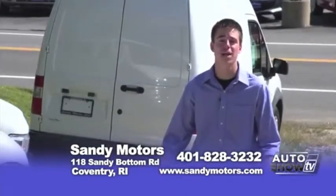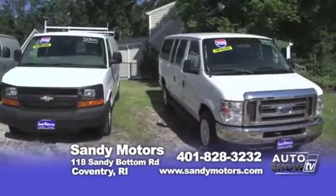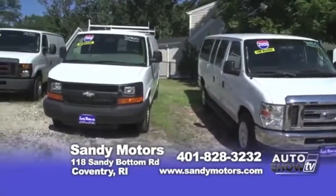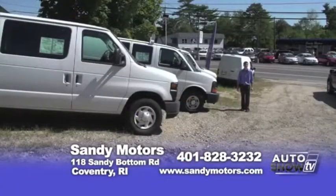Looking for a conversion van? We may have the van for you — whether a work van, from Fords to Chevys, Transconnects or even passenger vans, we may have one in stock for you. Come take a look at our wide selection of commercial vans today.